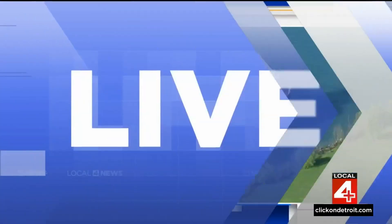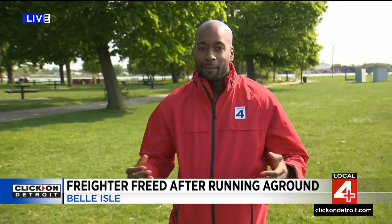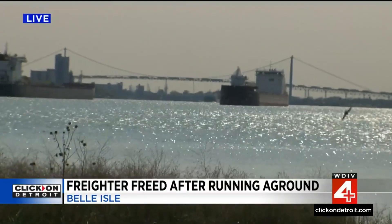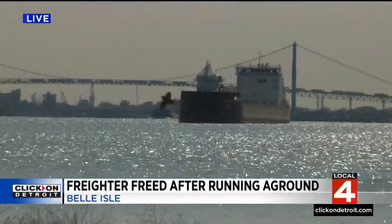Will Jones is live on Belle Isle for us. It was not stuck for long. It was quite the sight to see here. You can see it there in the distance — that's where it was moved to after getting back afloat this afternoon. This freighter looks huge from far away. You can imagine what it looked like up close. Pretty exciting. It's not often you can come down and see a ship 20 feet offshore.